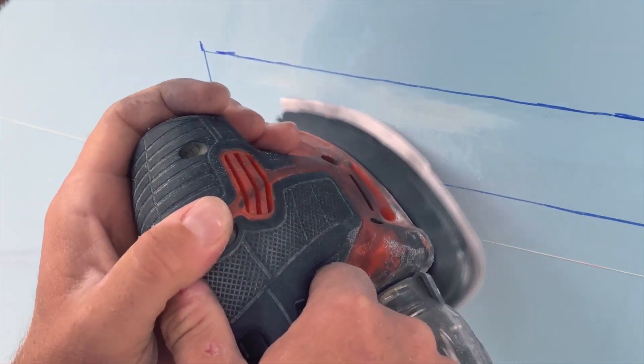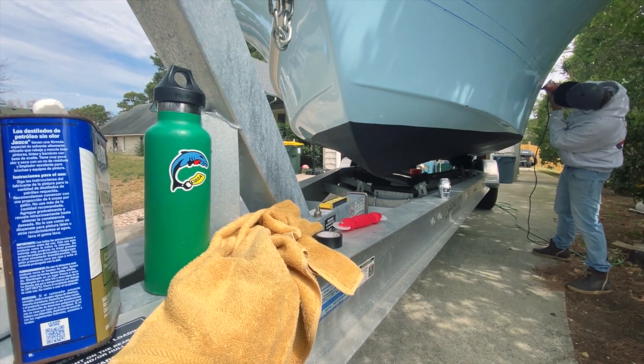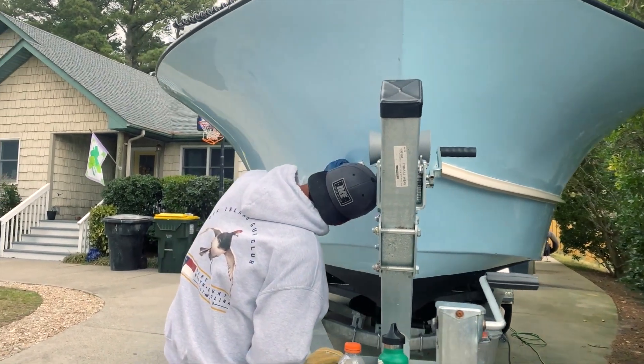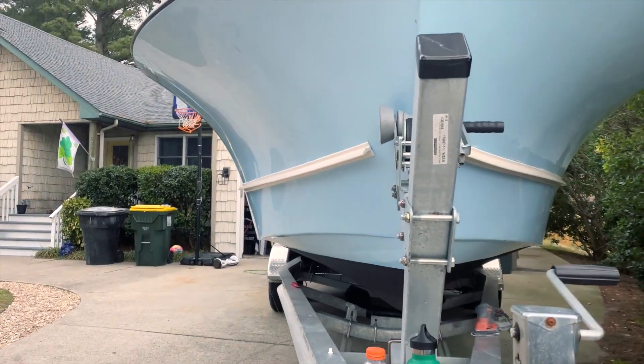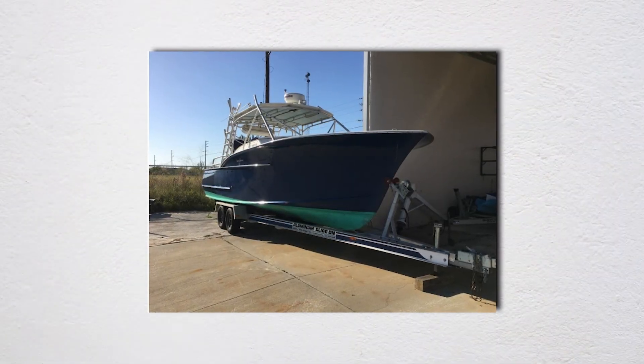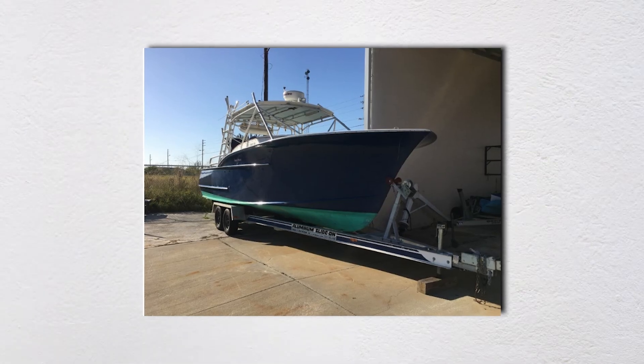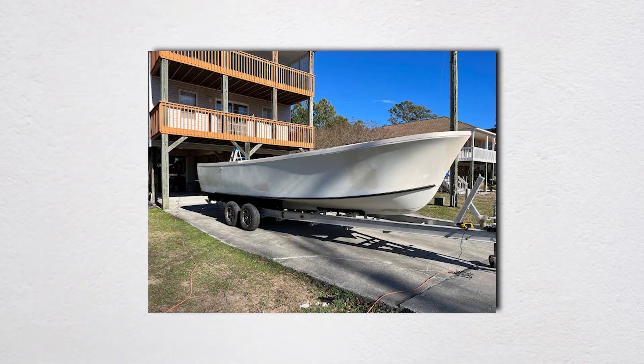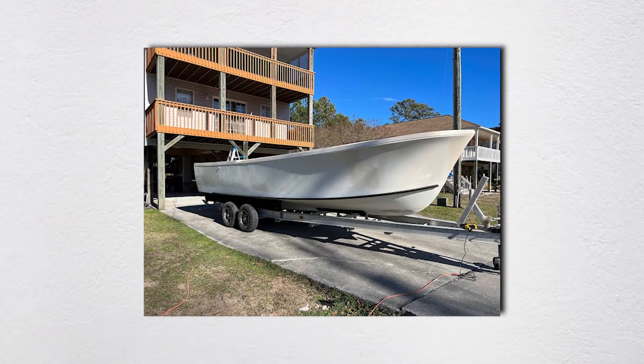Many spray rails on modern boats are positioned wrong. The rail needs a specific height relative to the dynamic waterline at cruising speed. Too high and water never hits it; too low and it's just underwater drag. The angle also matters — properly designed rails angle outward and down to redirect water, while poorly designed ones stick straight out like shelves, catching water and making problems worse.